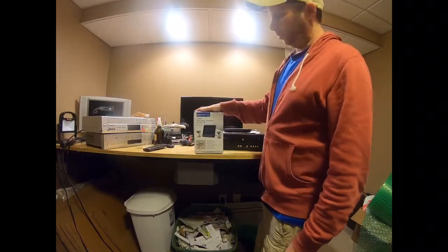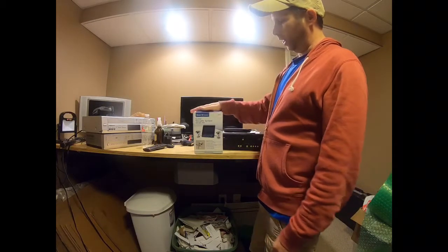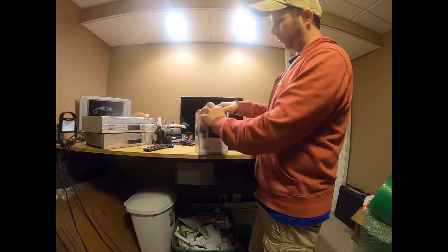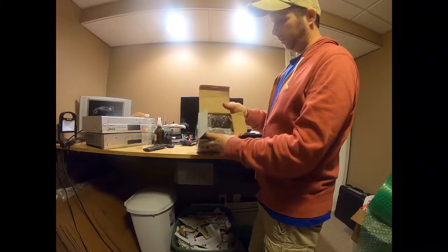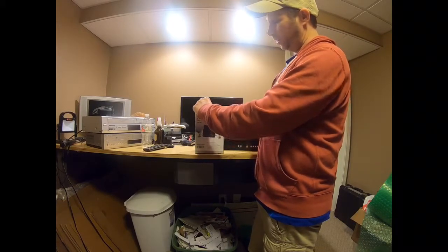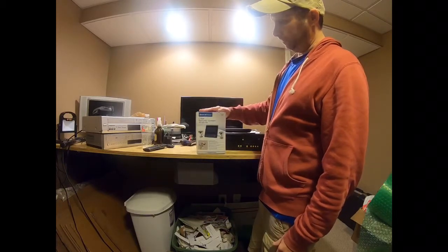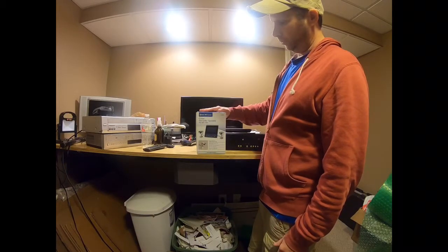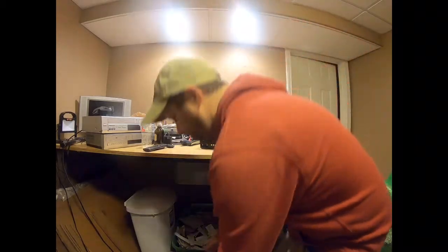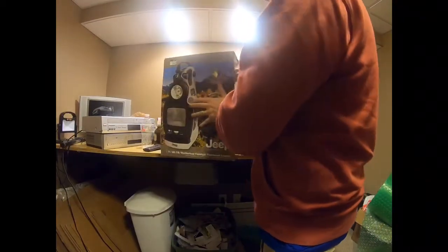I picked this up without knowing much about it — it's a Bunker Hill Security color security system. I paid four dollars. It's brand new — I opened it at the sale, took a quick look, confirmed it's all brand new inside. In this open box condition I expect to get about 50 bucks for it. Pretty good pickup for four dollars.